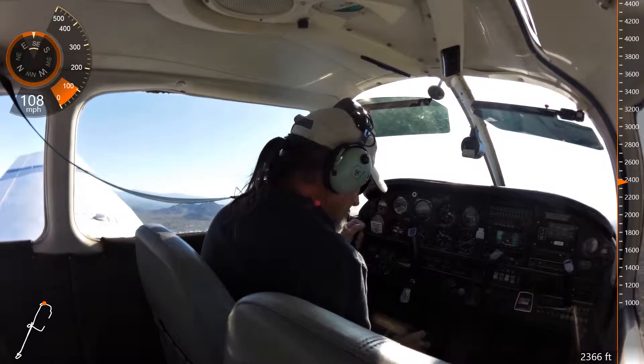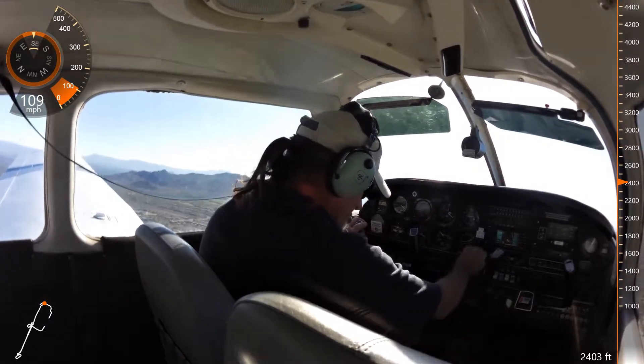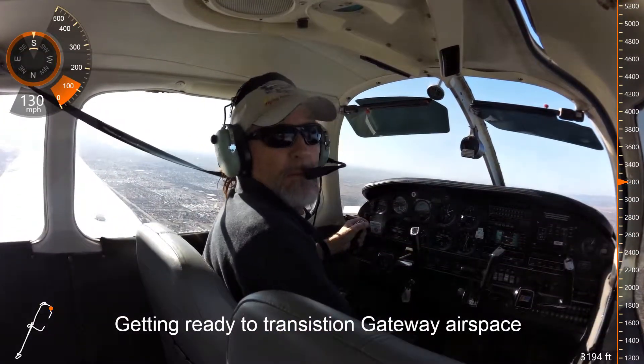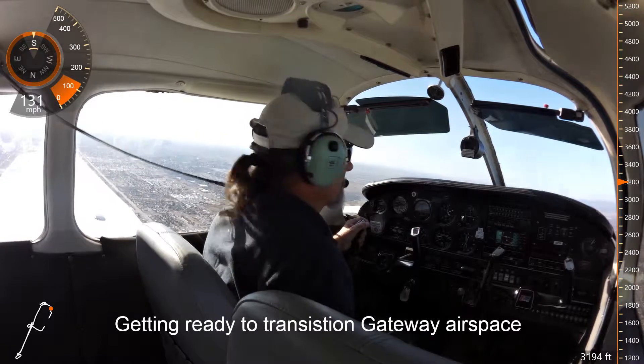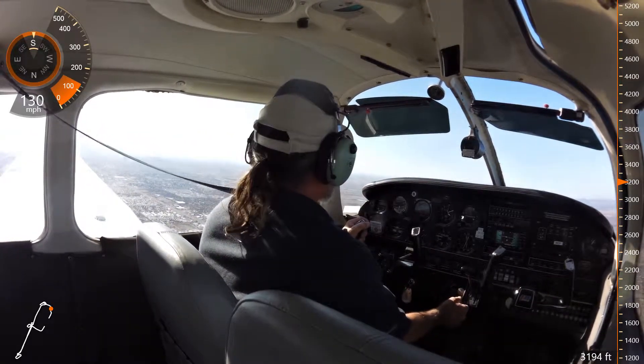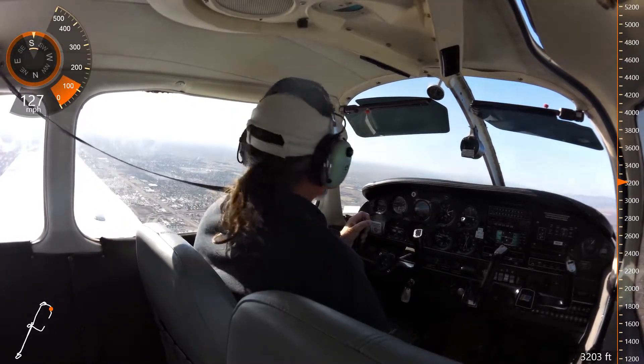Cessna 4102, runway 4R, clear to land. 4R, clear to land, 4102. 4R, clear to land, traffic south of you. Frequency change approved. Frequency change approved, 86 Juliet.